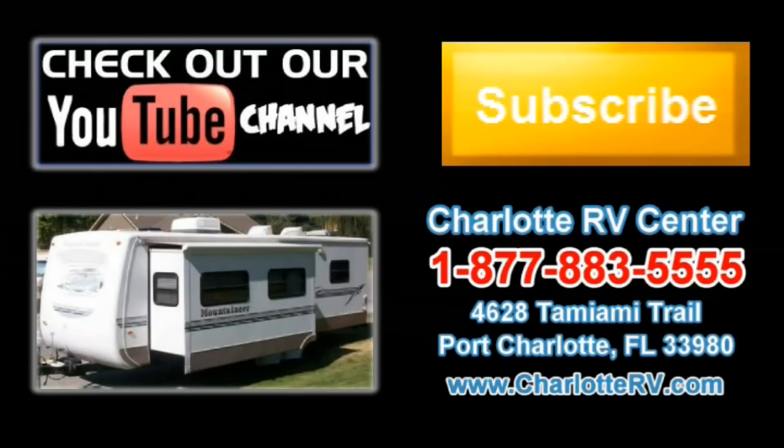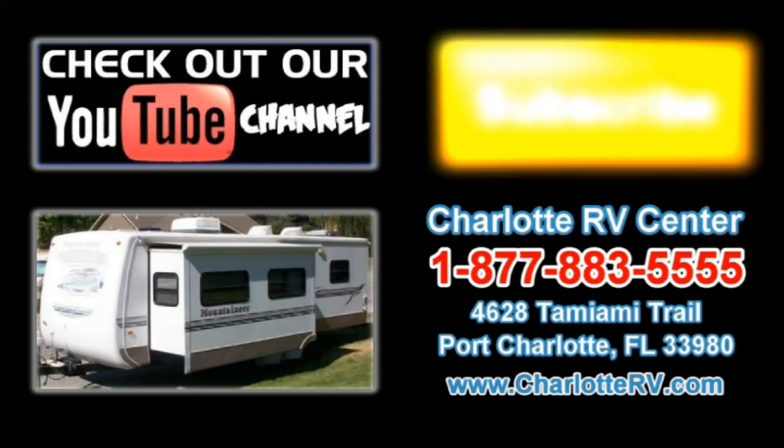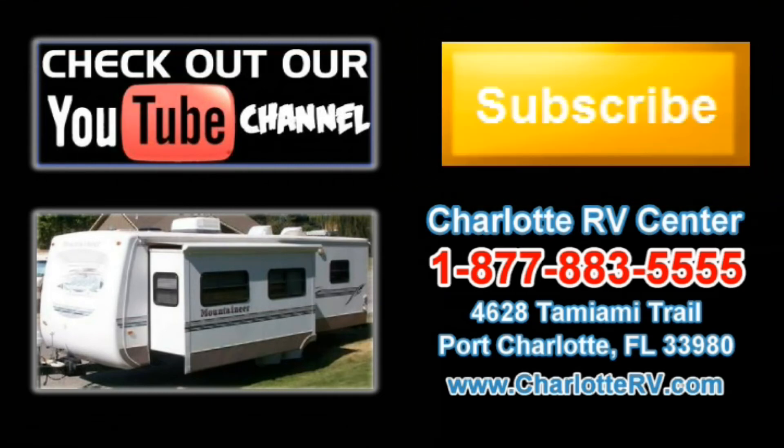Click here to visit our YouTube channel and see all of our video listings, or click here to see all of our current travel trailer video listings. Don't forget to subscribe to our YouTube channel to keep up with all future listings — the perfect RV for you could show up tomorrow. Don't miss out, subscribe today.